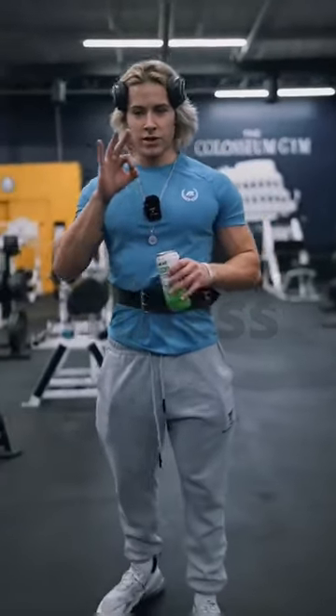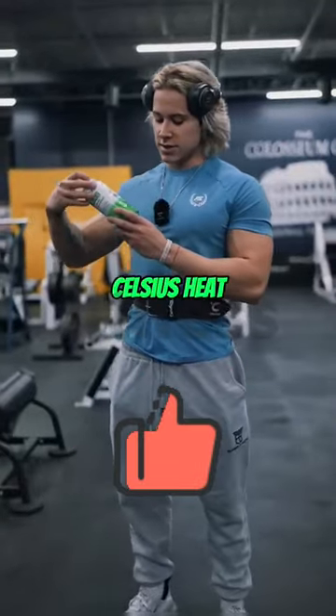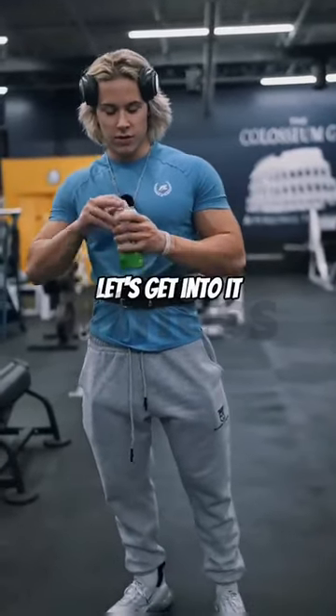All right, this is gonna be the top three chest exercises to get a bigger chest, drinking the Celsius Heat cherry lime flavor. Let's get into it.